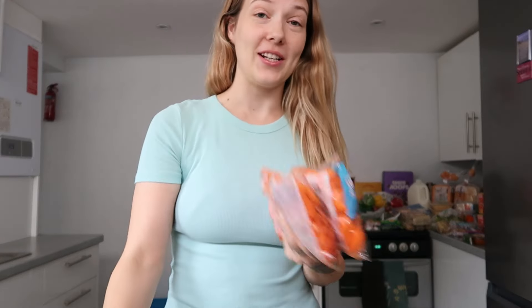First up I've got my frozen veggies — well, actually these are fresh sliced carrots but I freeze them just for ease. I've got two bags of fresh sliced carrots which I'm going to freeze, then I've got a big bag of broccoli florets and Brussels sprouts. They are not just for Christmas in my house — I love Brussels sprouts all year round.